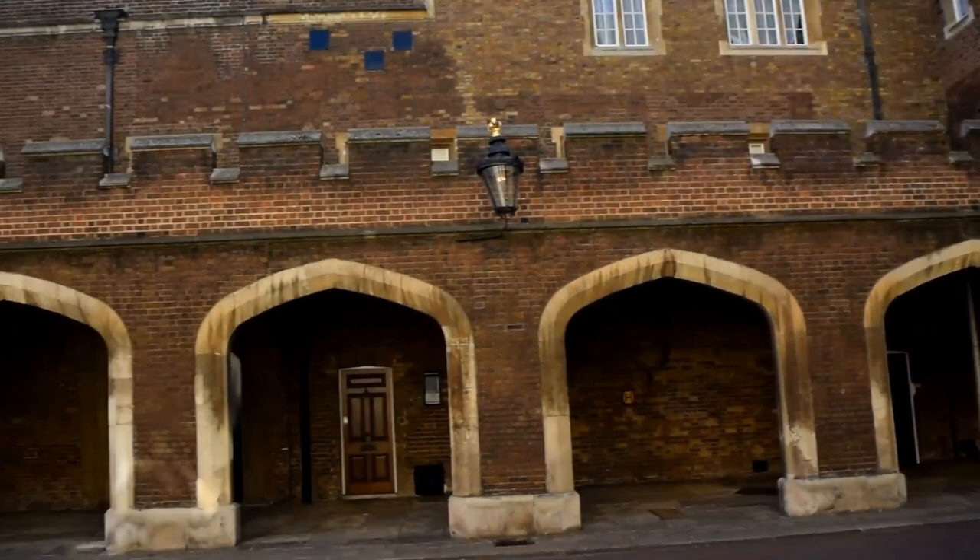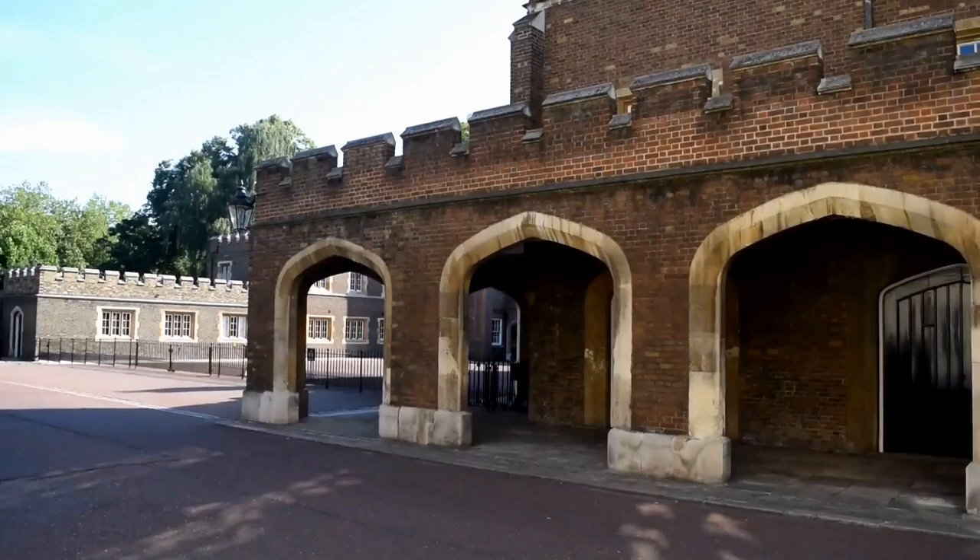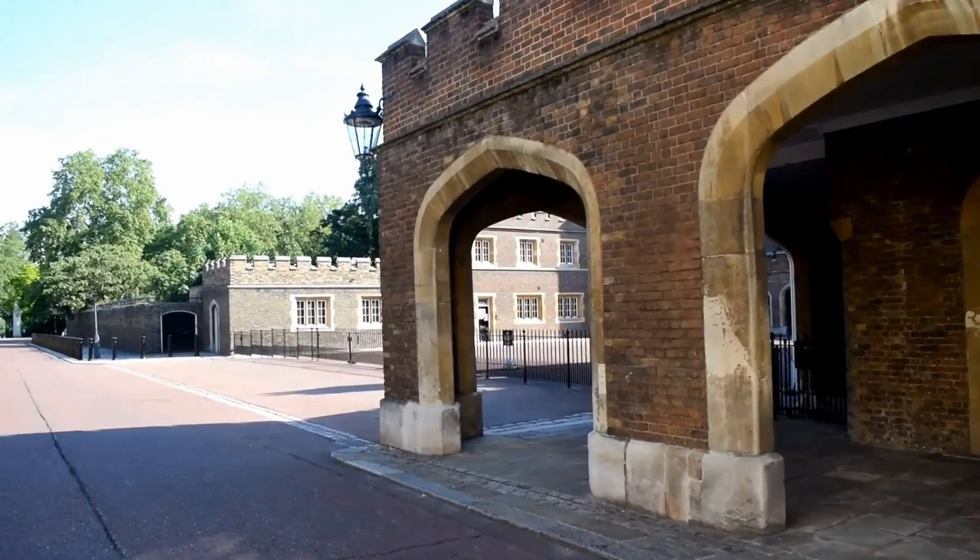Here we're on Marlborough Road, and it's amazing that you can actually walk through these arches. As you can see, it's a pedestrian walkway which takes you through from St James' Park and the Mall. And it's great — you can go under here and have a good look.